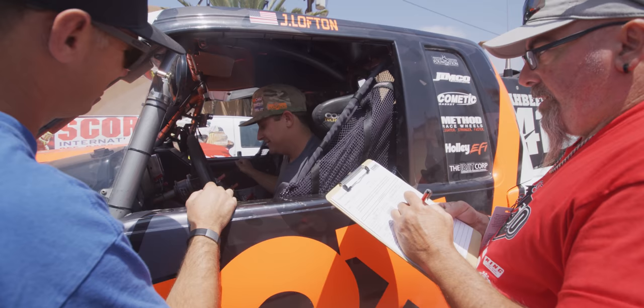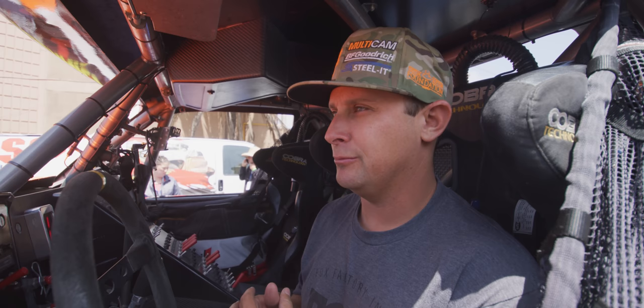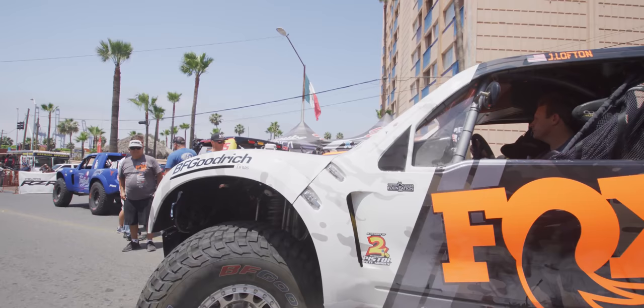Fire extinguisher inside, triangles, first aid kits — all that blah blah blah. Looks like we're all done here with pre-tech. Time to go get some lunch, have some tacos, and start catching up with the crew guys and get our racing logistics down.